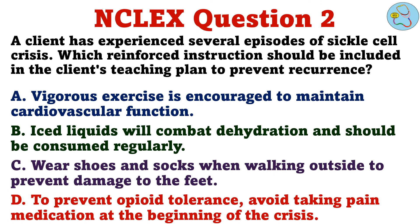Question 2. A client has experienced several episodes of sickle cell crisis. Which reinforced instruction should be included in the client's teaching plan to prevent recurrence? A. Vigorous exercise is encouraged to maintain cardiovascular function. B. Iced liquids will combat dehydration and should be consumed regularly. C. Wear shoes and socks when walking outside to prevent damage to the feet. D. To prevent opioid tolerance, avoid taking pain medication at the beginning of the crisis.